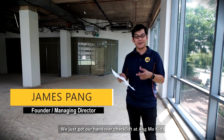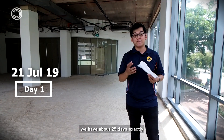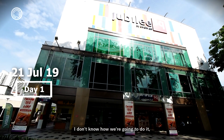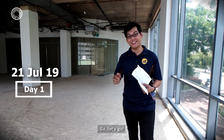Today is day one. We just got our handover checklist at Ang Mokyo. As you can see, the whole place is empty and it's ours. We're gonna start on this project. We have about 25 days exactly to finish this whole thing. I don't know how we're gonna do it, but I'm excited to change this whole place into the biggest MDS centre ever. So let's go!